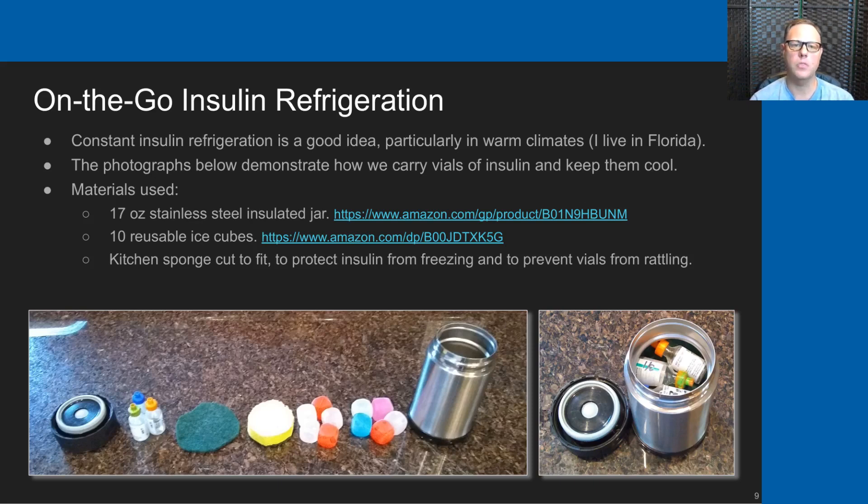This is how we handle on-the-go insulin refrigeration—constant insulin refrigeration is a good idea, particularly in warm climates. My family lives in Florida. These photographs demonstrate the way that we carry vials of insulin and keep them cool. The materials we use include a 17-ounce stainless steel insulated jar, with a link to the Amazon product we use.